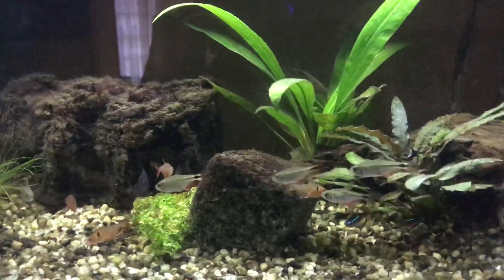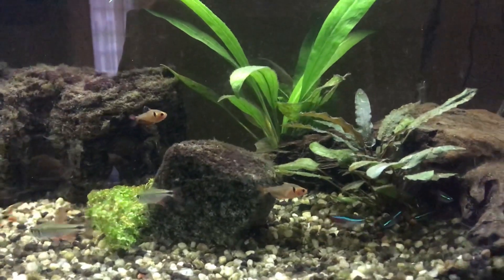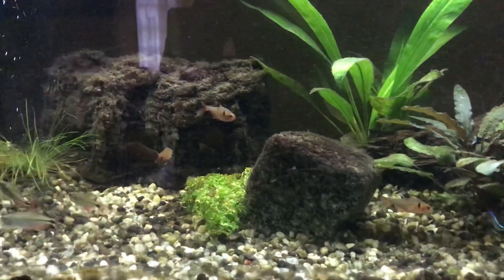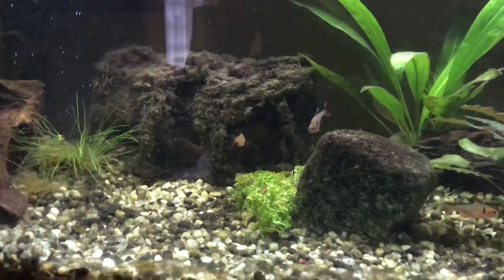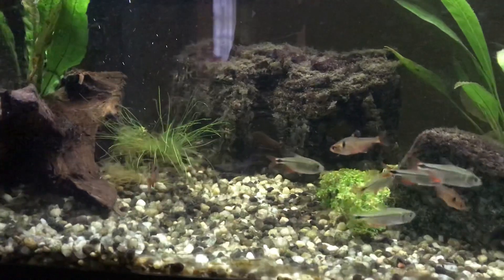Petco in Freehold didn't have any of those either. So maybe tomorrow after work I'll try some other stores — might try the PetSmart in Marlboro, might take a ride up to New Brunswick. We'll see what else is going on.